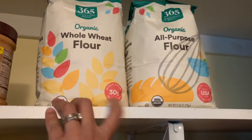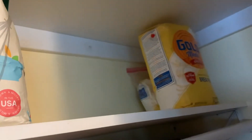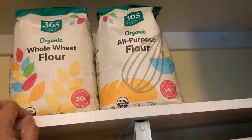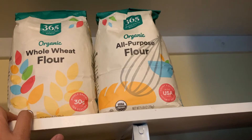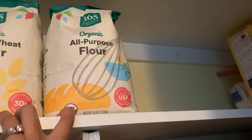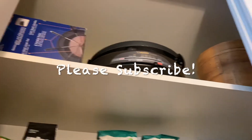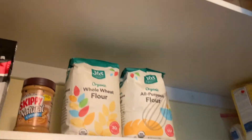Up here we have whole wheat flour, all-purpose flour, and bread flour. The extra whole wheat flour is for making sourdough bread — I'll show you how I make it sometime. That's it for the pantry tour!